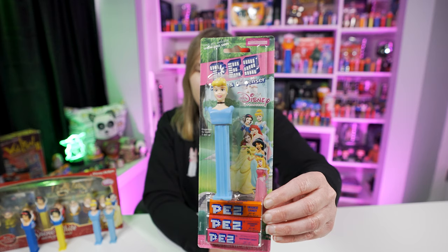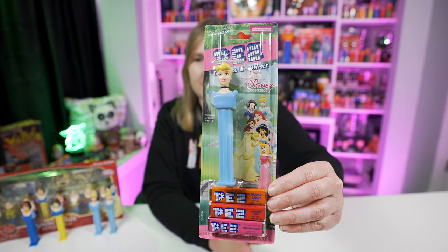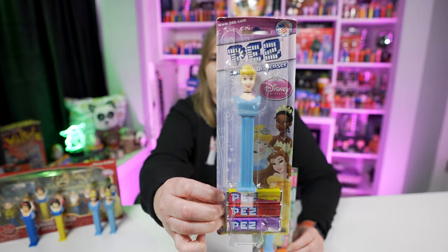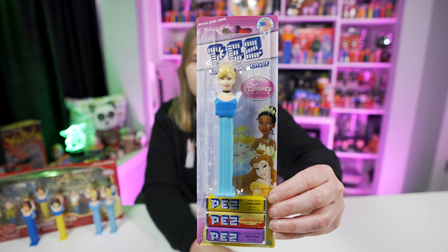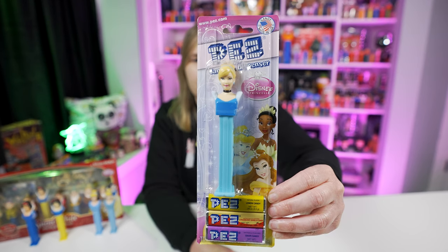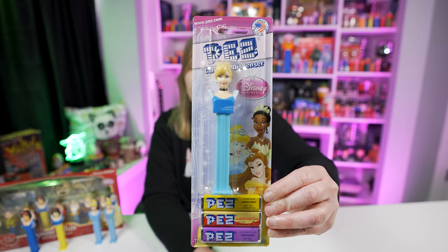I do have Cinderella on a card — I have this card variation with all the Disney princesses on the side, and also this carded variation which I think is the newer card. Then in 2013, Pez released the Cinderella Bee Pez dispenser, and this one is actually still available on Pez.com.